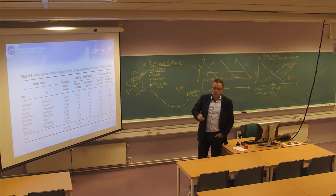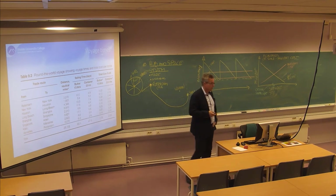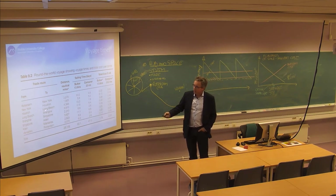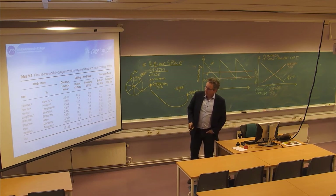Some operators run a round-the-world service. This is an example: going from Rotterdam across the Atlantic to New York, from New York to Houston in the Mexican Gulf, through the Panama Canal to Long Beach outside LA, crossing the Pacific to Shanghai, then to Singapore, to the Bay of Aden outside the Suez Canal, then to Marseille on the Mediterranean coast of France, and from Marseille back to Rotterdam. Then it's back around the world.